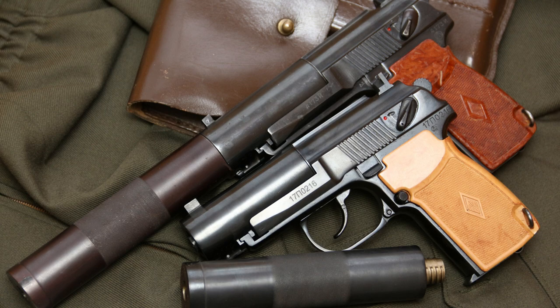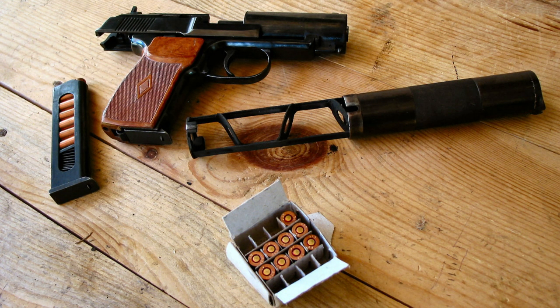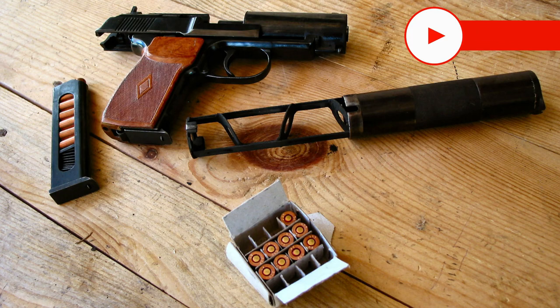The gun uses 9x18PM ammunition. It is widely believed that the PB is an upgraded Makarov pistol, but this is not true. The only exception is that the weapon uses the firing mechanism from the PM. This was one of the requirements in the technical specification for the PB. The Makarov firing mechanism is simple and reliable, so it was decided not to reinvent the wheel and use a ready-made solution.